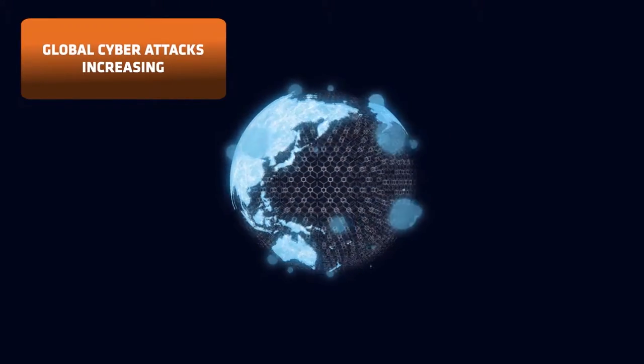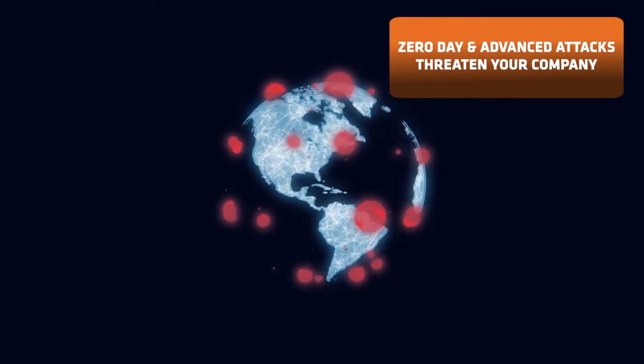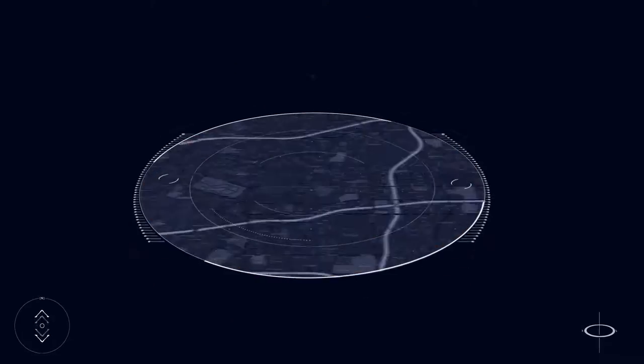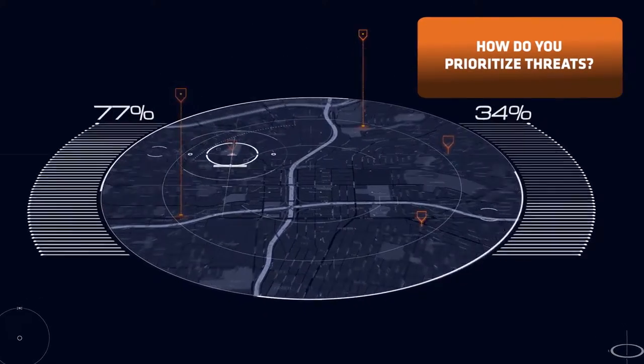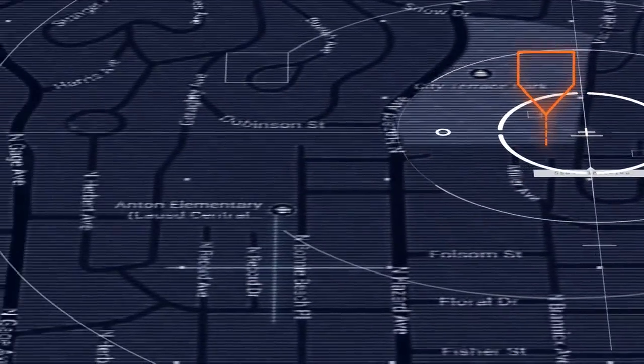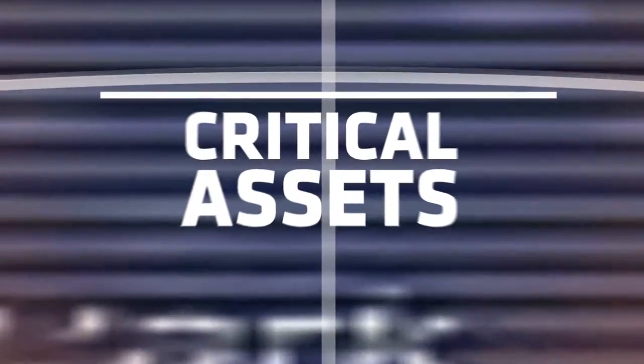With global cyber attacks on the rise, zero day and advanced targeted attacks threaten even the most sophisticated companies. And even with a variety of security tools, it's difficult to prioritize the growing number of cyber threats and focus on the most malicious attacks threatening your critical assets.